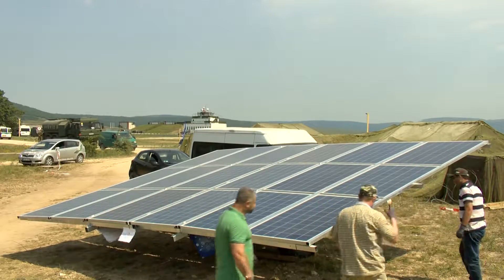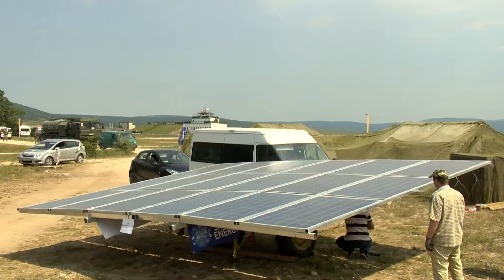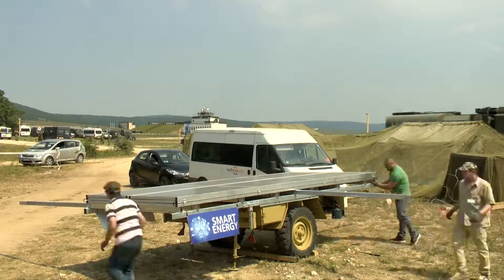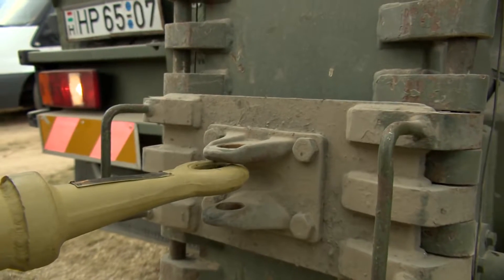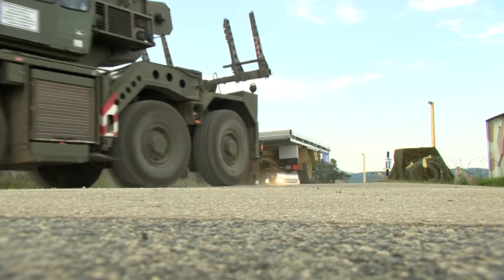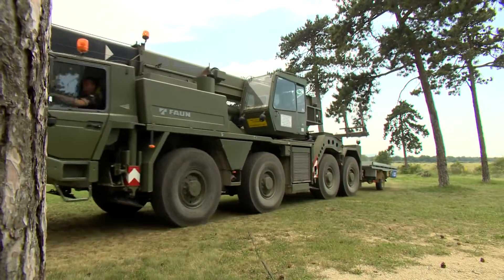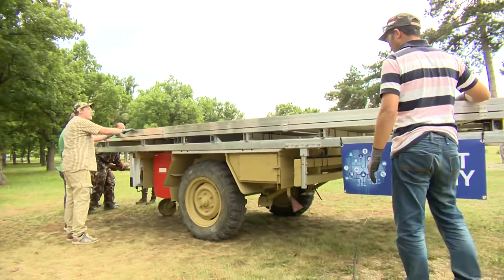This trailer has been charging its battery in the sun and is ready to be used. It can now be dismantled and transported to where the power is needed. Ten kilometers away, at the first aid tent, the trailer is deployed.